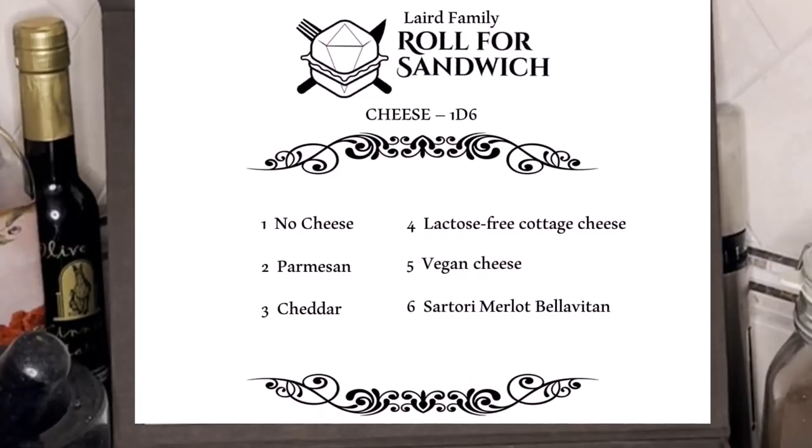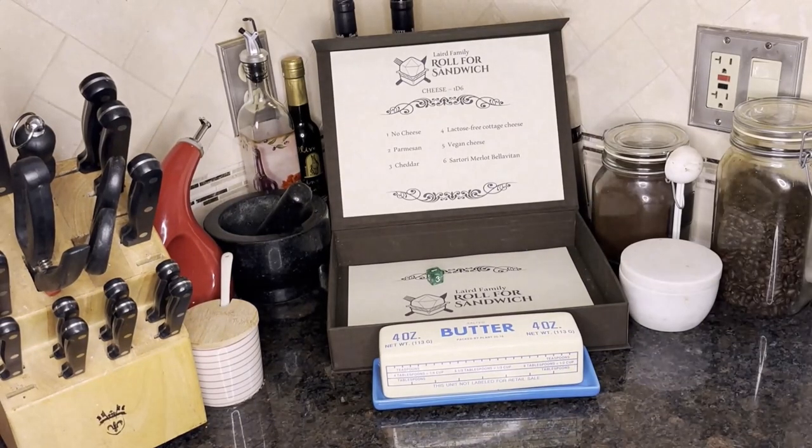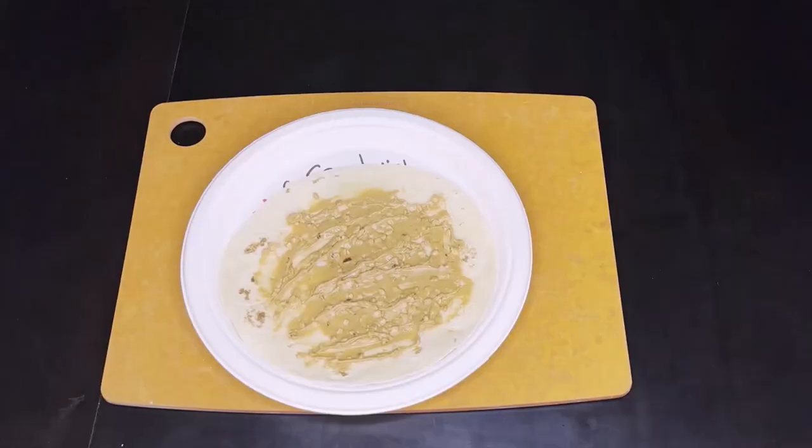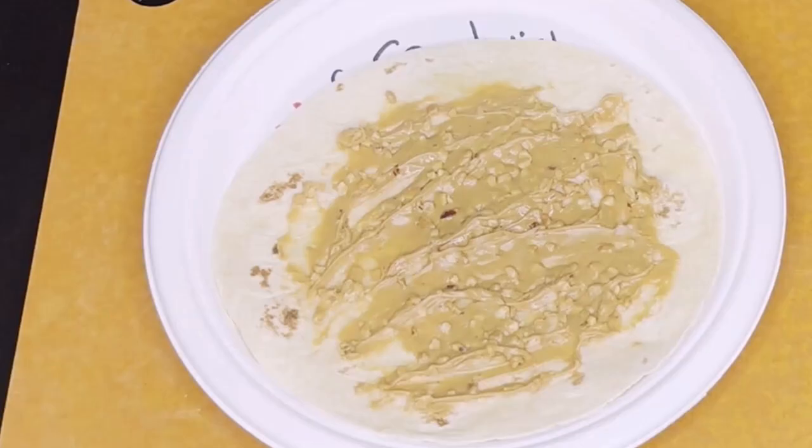Time to roll for cheese. One — No cheese. Everything's coming up Millhouse. No cheese — thank goodness. Can't imagine a single cheese that would pair well with peanut butter.